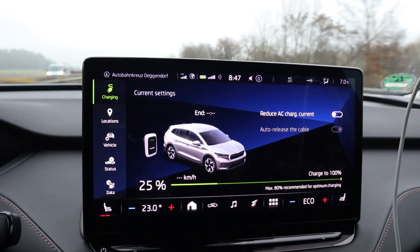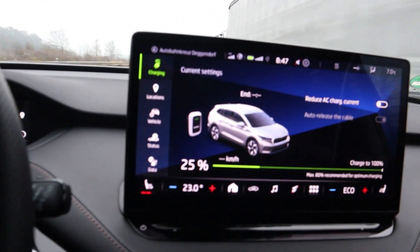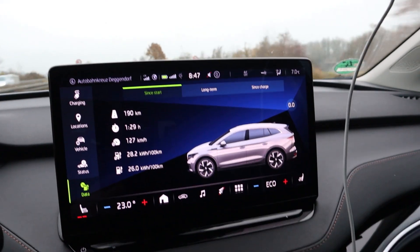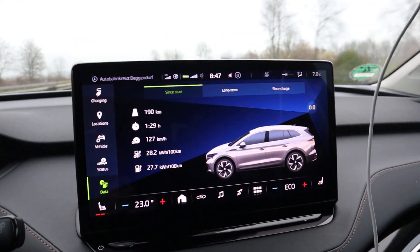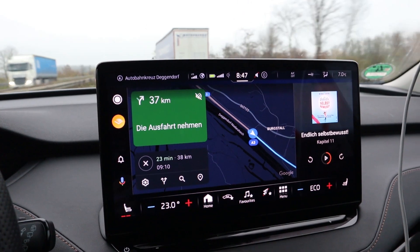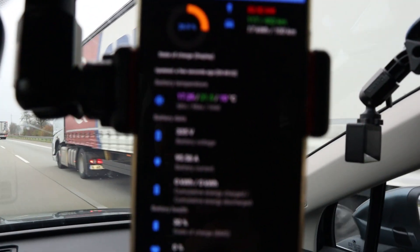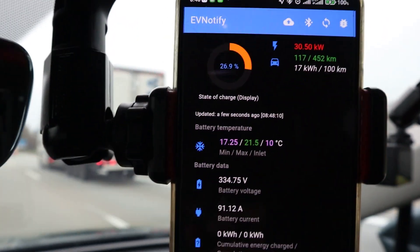I'm at 25% still driving at 133. I have 80 kilometers of range. I drove 190 kilometers — consumption is going down. It's still seven degrees, six in between, so average is six and a half. How far is it? 38 kilometers to the charger — so I have 41 kilometers of margin, totally fine. My battery is at 21.6 degrees. I've almost gained 10 degrees in the battery.